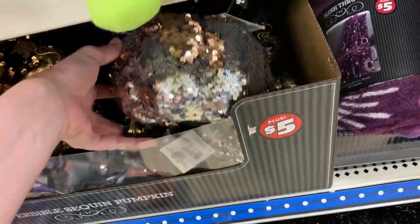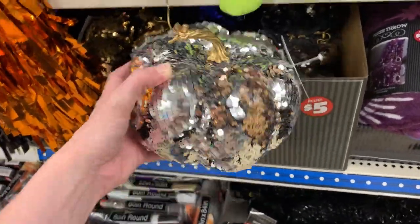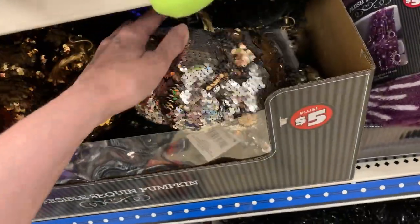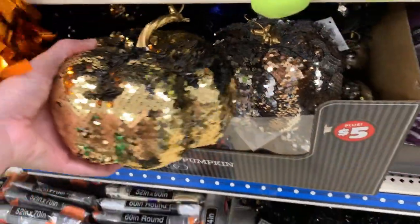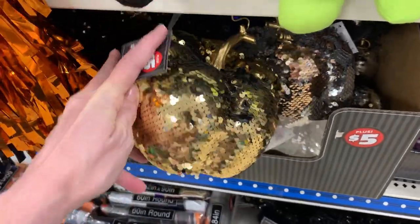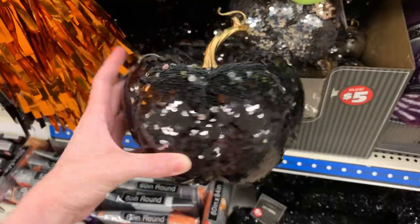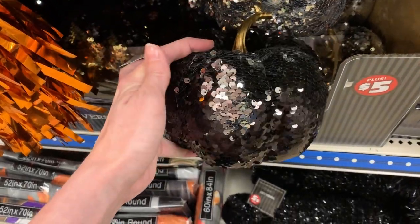Here are some more pumpkins. These have those color-changing sequins on them — the sequins that you can flip one way or the other to change the color. The silver pumpkin changes to a copper color, there's a gold pumpkin that changes to black, and a black pumpkin that changes to silver. These are all priced at $5.